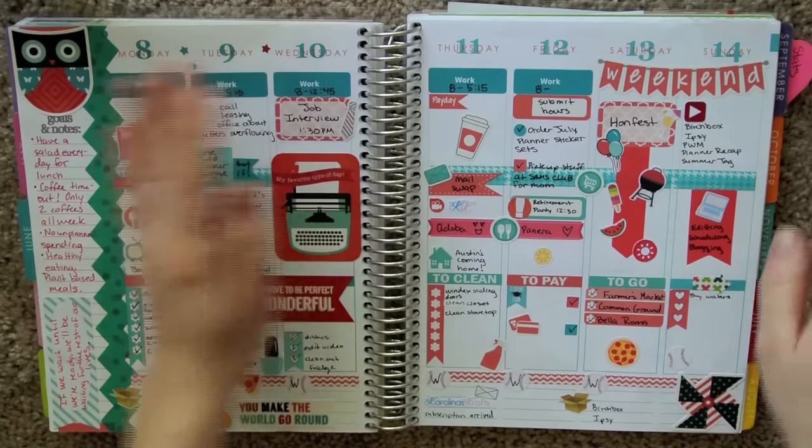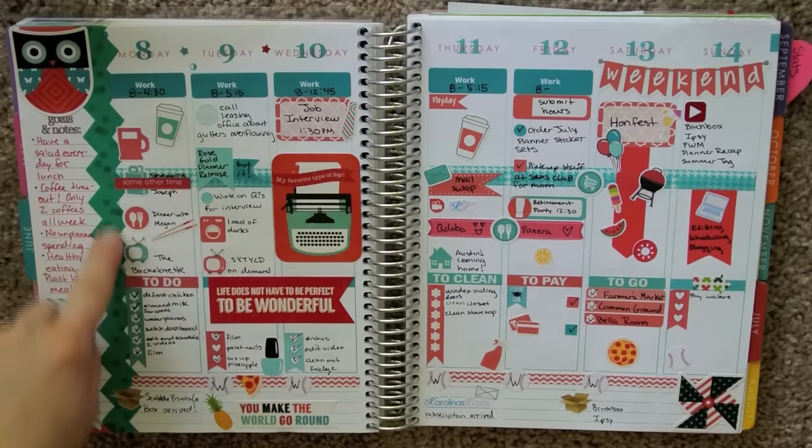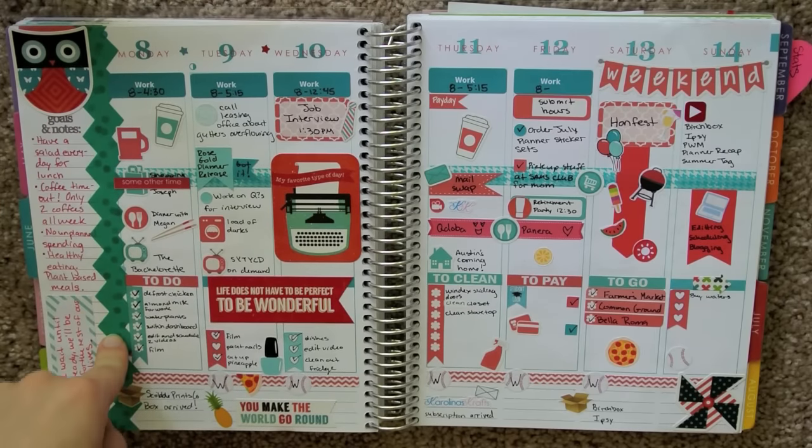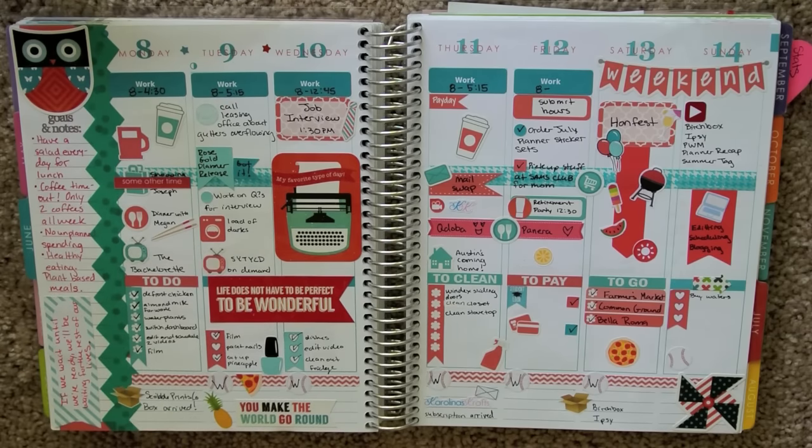Let me take that out and let's get started. Let me make sure this is in frame. So, let's start with the basics. This washi is from We Are Memory Keepers and I got it at Joann Fabrics, but you can also get it at Tuesday Morning — I've seen it there. And I've also seen it in packs with several colors of the same washi on PG Cheap. So just keep an eye out. You can find that a couple different places.